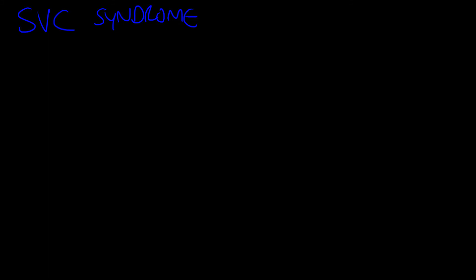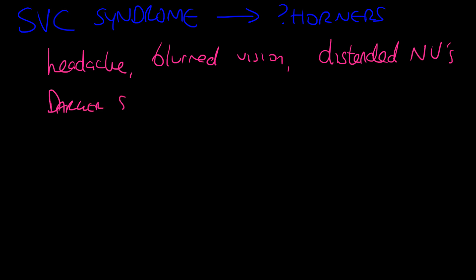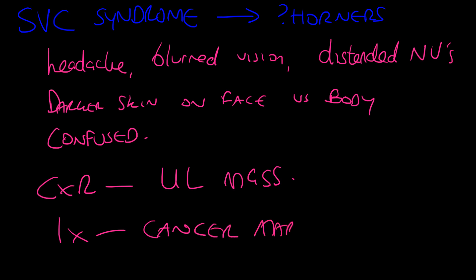Superior vena cava syndrome comes up quite a lot in finals exams. The first thing to consider is whether you can see a Horner's syndrome from posterior chain involvement. The patient presents with headache, blurred vision, distended neck veins, and darker skin in their face compared to their body. They can be confused due to changes in blood flow to the head caused by the blockage in the superior vena cava. Chest X-ray might show an upper lobe mass. Investigations include cancer markers, CT scan, and blood tests.